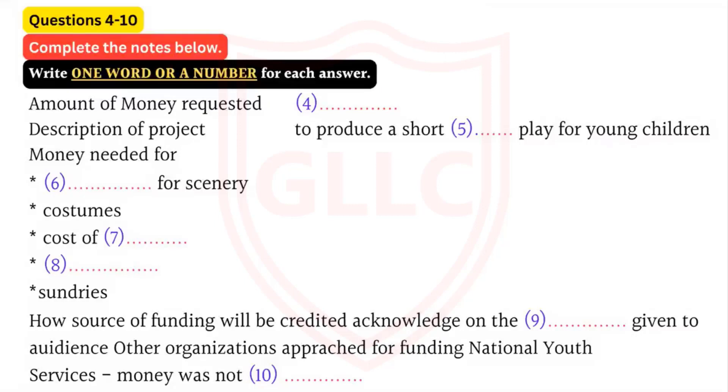Now, the next bit is about the project itself - what we're applying for funding for. First of all, they need to know how much money we want. The maximum's £500. I think we agreed we'd ask for £250, didn't we? There's no point in asking for too much - we'll have less chance of getting it. Then, we need to say what the activity is. We could write something like, to produce a short interactive play for young children.